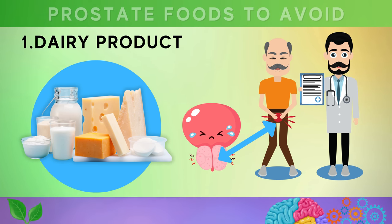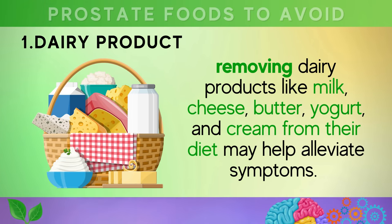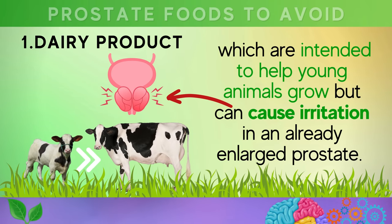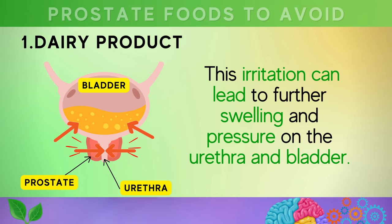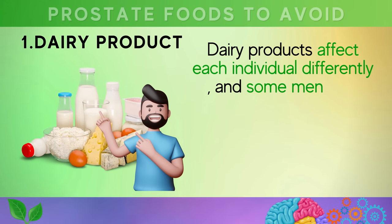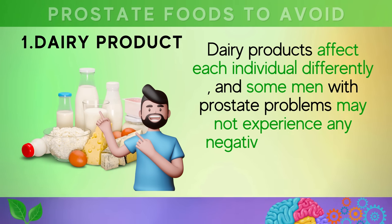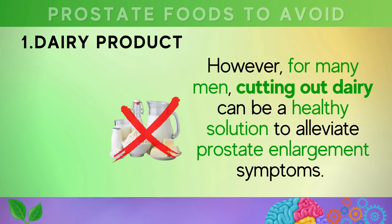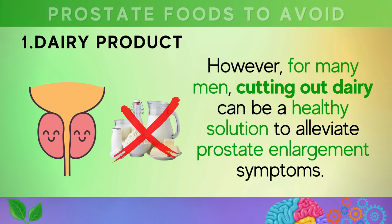The first food on this list is dairy products. For men experiencing an enlarged prostate, removing dairy products like milk, cheese, butter, yogurt, and cream from their diet may help alleviate symptoms. Dairy products contain natural growth hormones such as prolactin and IGF-1, which are intended to help young animals grow but can cause irritation in an already enlarged prostate. This irritation can lead to further swelling and pressure on the urethra and bladder. The impact of dairy on prostate health can vary from person to person.